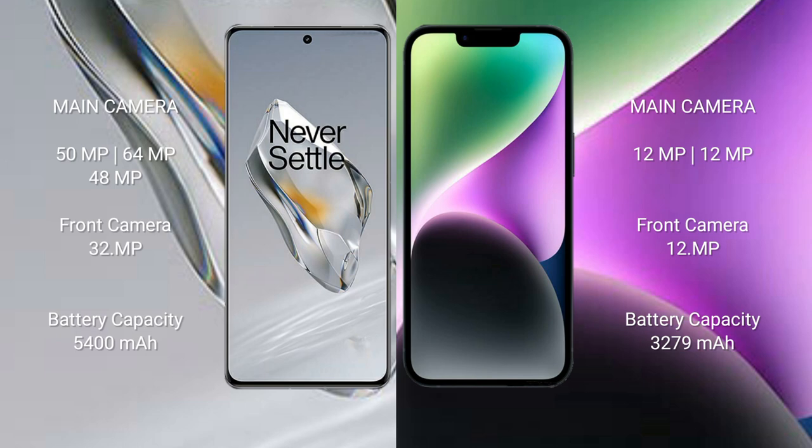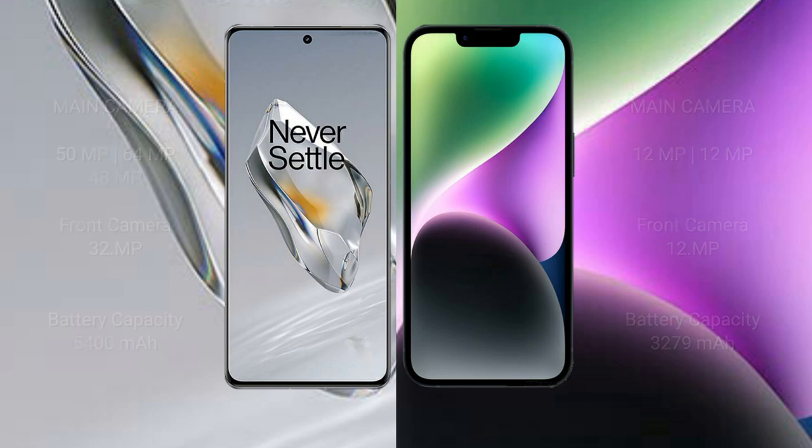The OnePlus 12 has a 5400mAh battery with 100-watt fast charging support. The iPhone 14 has a 3279mAh battery with 30-watt fast charging support.